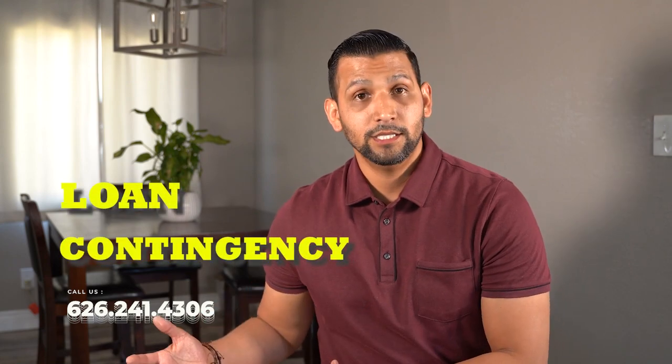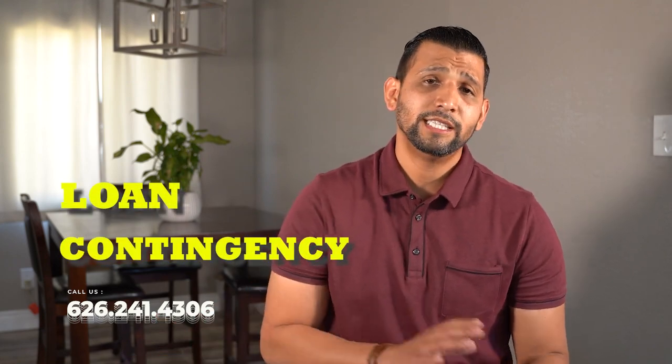The last one is the loan contingency. The loan contingency is essentially saying your commitment to buy this house is completely dependent on your ability to get financing for it. Let's say we're a week away from closing and one of the clients gets let go from their job — now they can't afford the loan. They can legally back out of that contract because of the loan contingency in place. Or let's say someone in the household bought a new car and their debt-to-income ratio goes too high and they no longer can afford the housing payment they agreed to. You can back out of the transaction without being pursued by the seller.